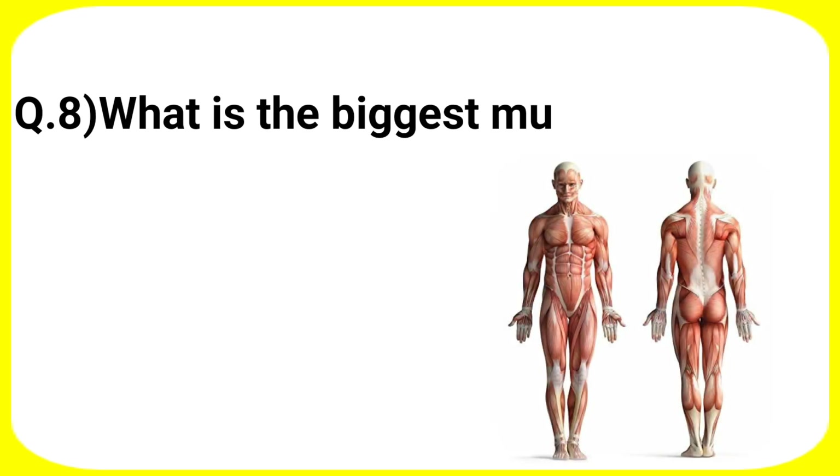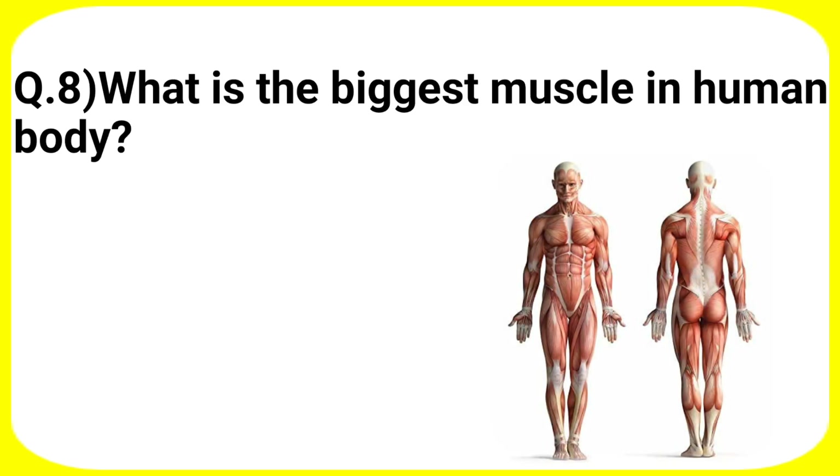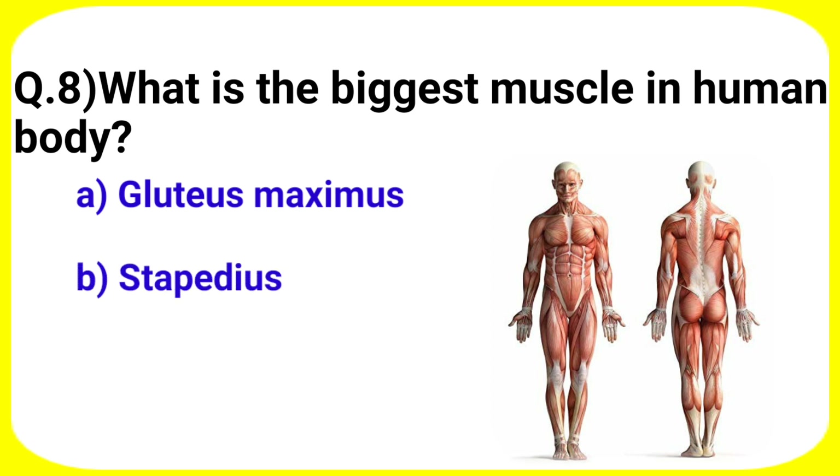Next question: what is the biggest muscle in the human body? Your options are A. Gluteus maximus, B. Stapedius, C. Biceps, D. Deltoid.